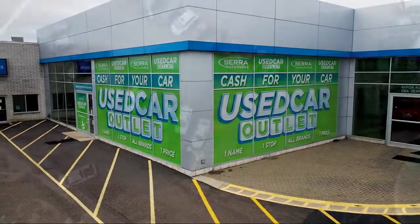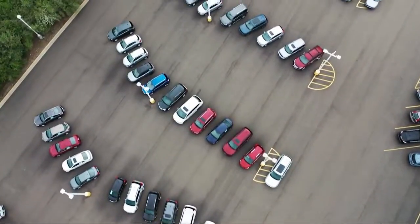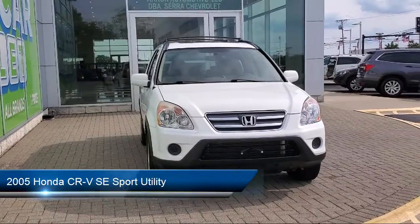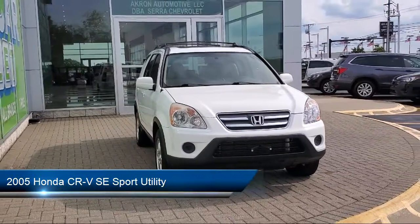Welcome to Sarah Auto Park, and here's a look at one of our great vehicles for sale. It comes equipped with heated door mirrors, CD changer, and keyless entry.